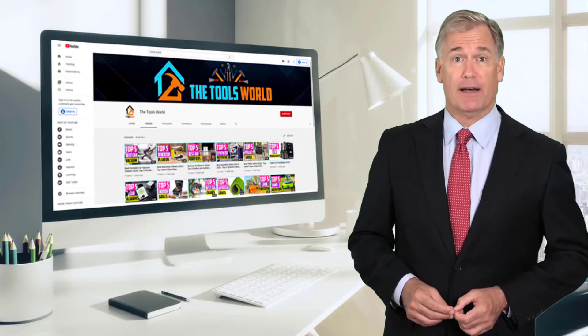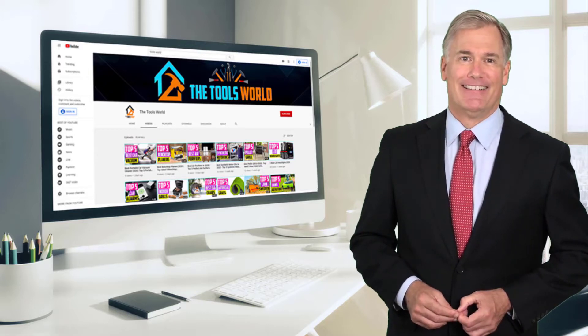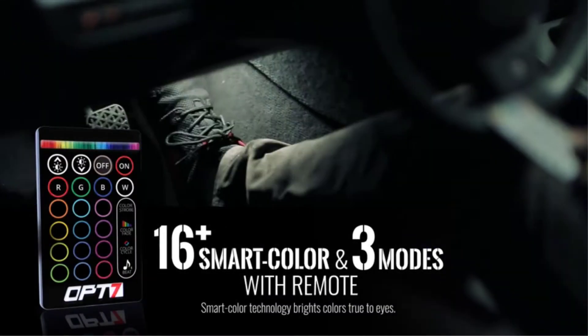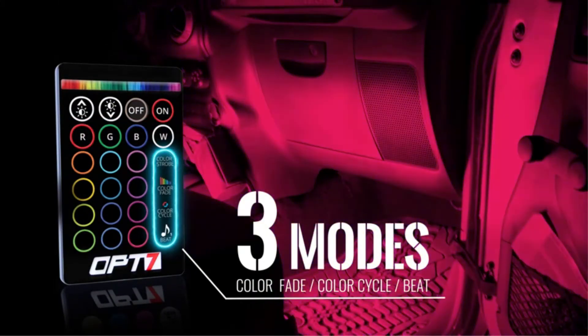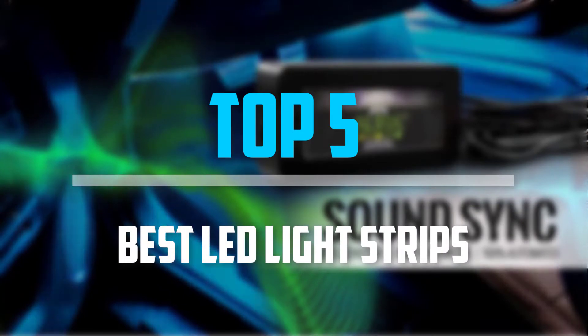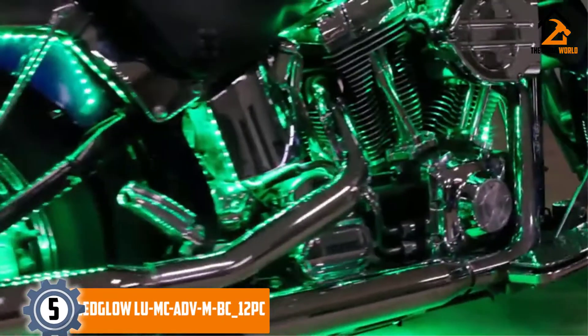Don't forget to hit the subscribe button. Let's get started with the video. Are you looking for the best LED light strips in your budget? In today's video we break down the top 5 best LED light strips that are available on the market. Starting at number 5.